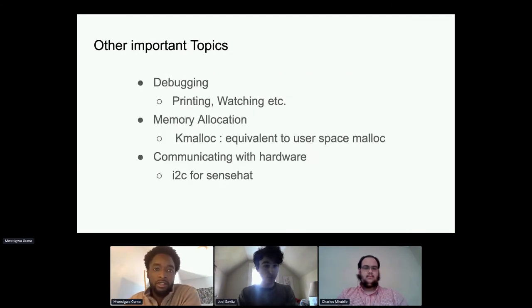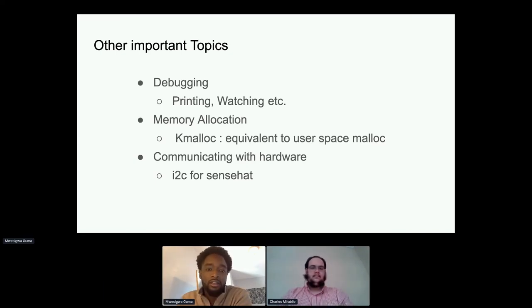Other important topics covered include debugging, memory allocation, and communicating with hardware. Debugging by printing involves writing messages to the system log when operations fail — for example, if memory allocation fails you log a message so the developer knows where to look. Debugging by watching involves testing the driver for specific operations like read: you call read in user space and study the results — if they're appropriate the driver is working, if not, something is wrong.